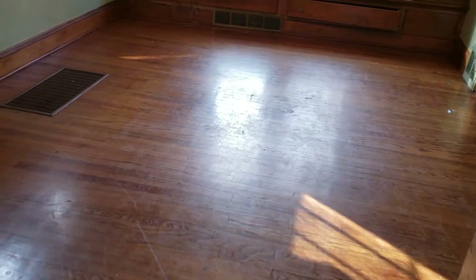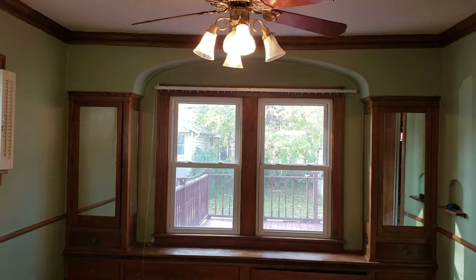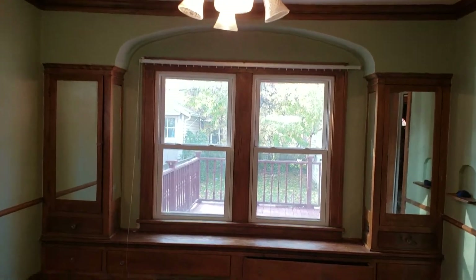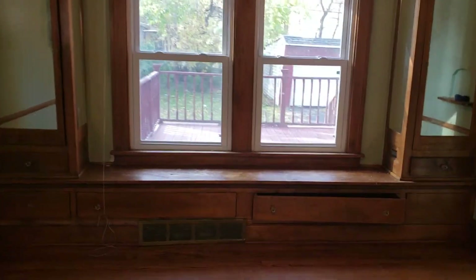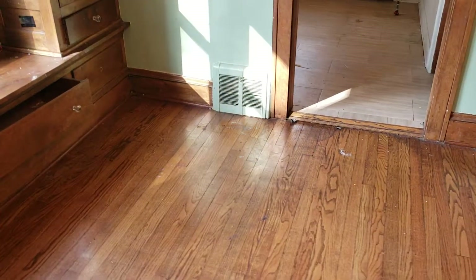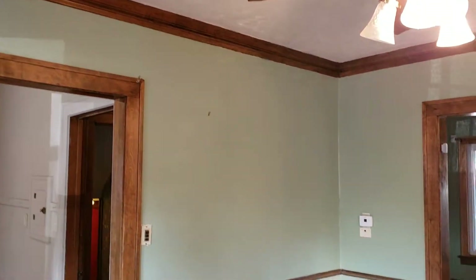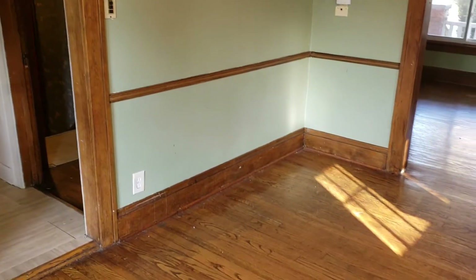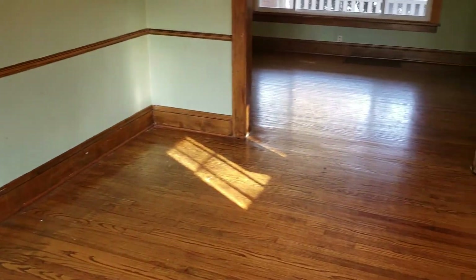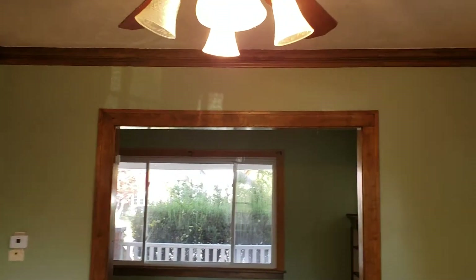Here we'll go ahead and check out the dining room. Got the built-in hutches there on that large window. Good-sized dining room — a great place to have the whole family over. As we come up to the holidays, it's a great place to have Thanksgiving. We'll see back into the living room there.